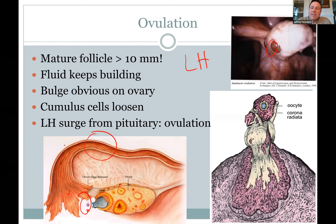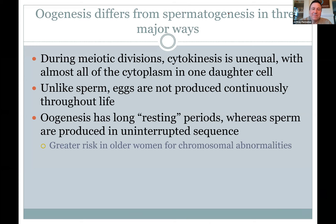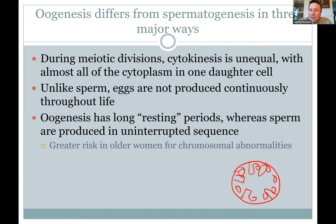Fertilization occurs in the oviduct — in about the first third of the tube — and then the fertilized egg takes a slow path over days before it comes down to implant in the uterus. From one primordial germ cell, sperm produce four sperm, whereas with eggs, one primordial cell produces one egg and three polar bodies that disintegrate — because you need a big egg with lots of cytoplasm, mitochondria, and Golgi apparatus.